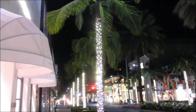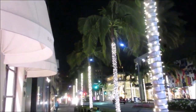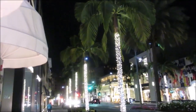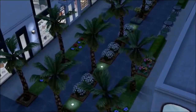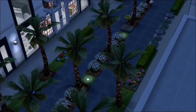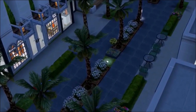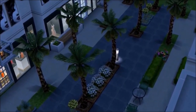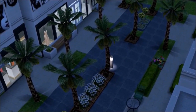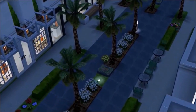Rodeo Drive has a lot of palm trees, especially on the commercial side which is what we're focusing on today. Now that it's the holiday season, there are some amazing Christmas and holiday lights. I wish we had those in the game — the street is lined with palm trees and it looks pretty beautiful at night.